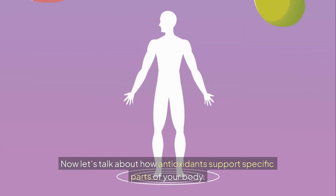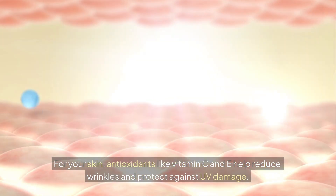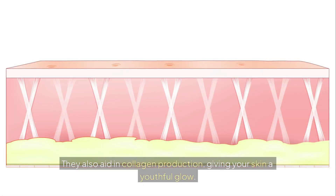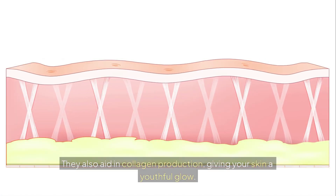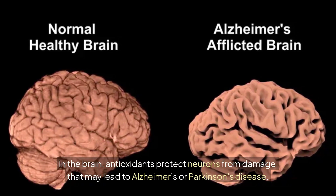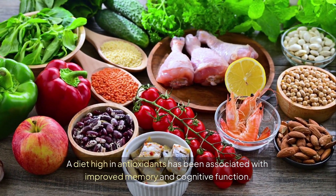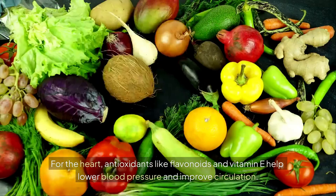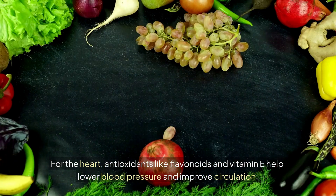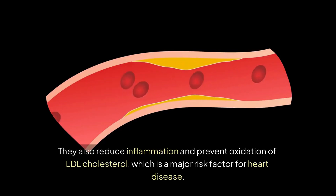Now let's talk about how antioxidants support specific parts of your body. For your skin, antioxidants like vitamin C and E help reduce wrinkles and protect against UV damage, and they also aid in collagen production, giving your skin a youthful glow. In the brain, antioxidants protect neurons from damage that may lead to Alzheimer's or Parkinson's disease, and a diet high in antioxidants has been associated with improved memory and cognitive function. For the heart, antioxidants like flavonoids and vitamin E help lower blood pressure and improve circulation, reduce inflammation, and prevent oxidation of LDL cholesterol, which is a major risk factor for heart disease.